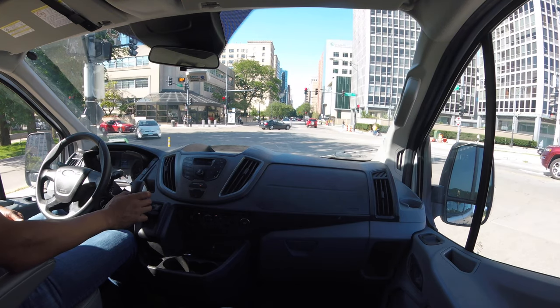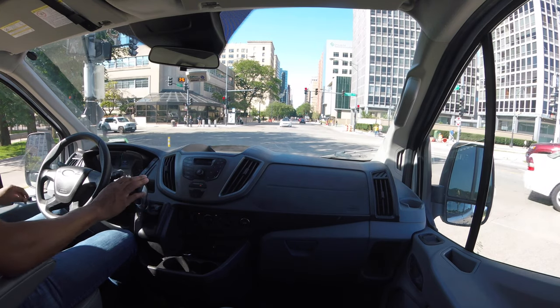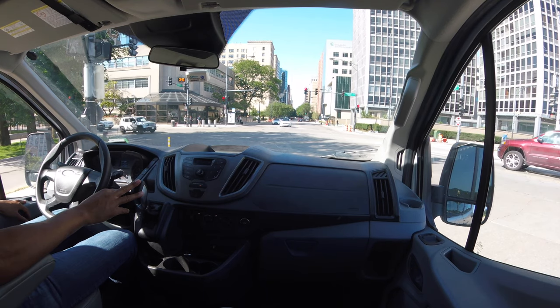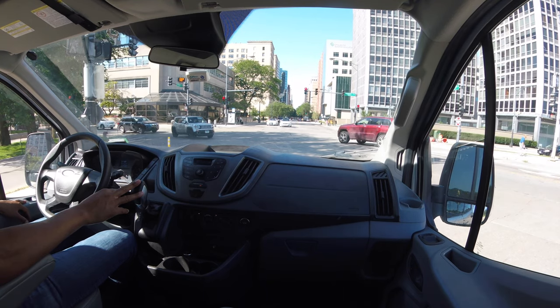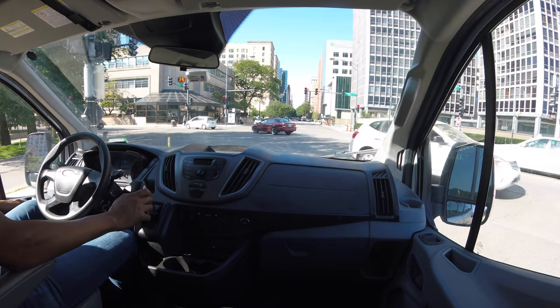Cruising around. They have a manual shift right here, as you can see. I didn't get a chance to use that, but that can come in handy, especially if I'm hauling heavy things uphill, or in dirt or mud. The manual shifting can work pretty well.